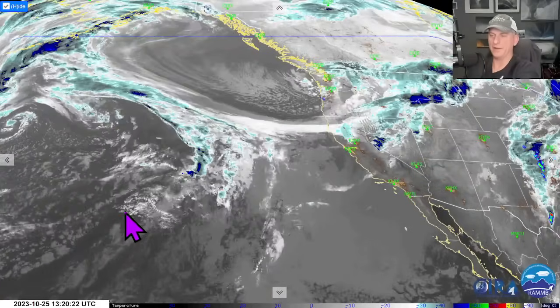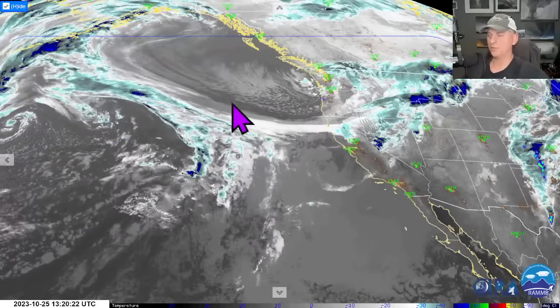Hey everybody, Michael Snyder of California WeatherWise. Today is October 25th and right now we are looking at the infrared satellite imagery. You can see this Arctic air-fed storm across the Pacific Northwest helping to cast this frontal system, and you can see it moving across Northern California as we speak.